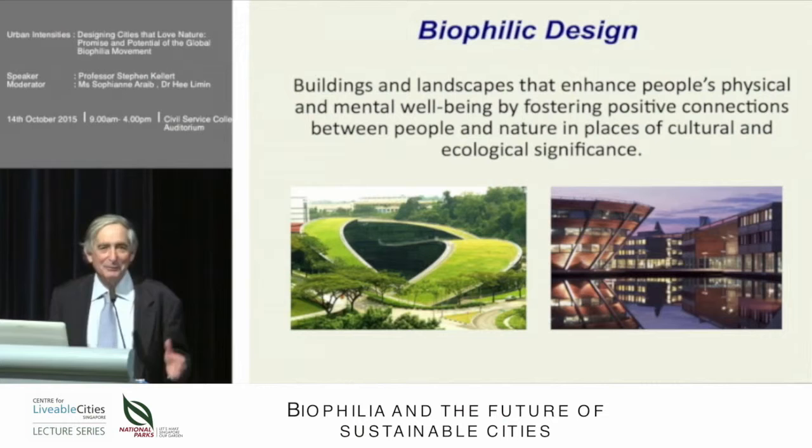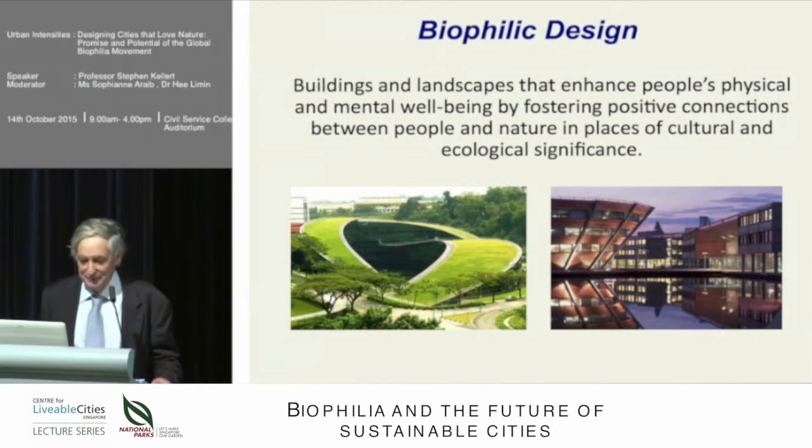In a way, we're kind of going back to the future. We have to do things differently, of course, because we have a different world. But biophilia and biophilic design, to the extent that it is a biological tendency, has been an intuitive expression of our relationship to the world about us, as long as we've been a species.